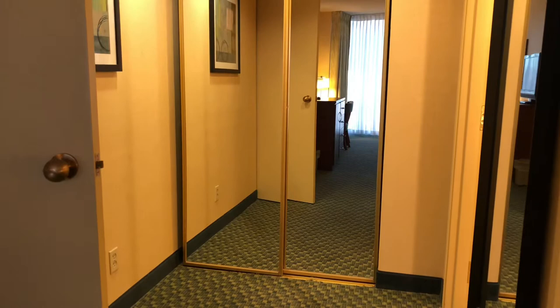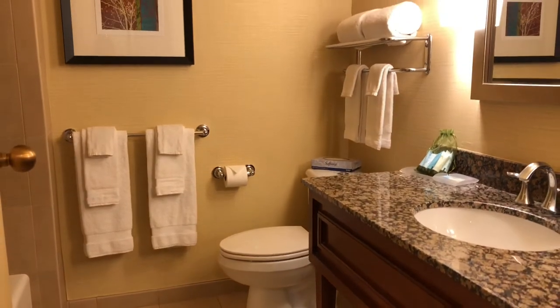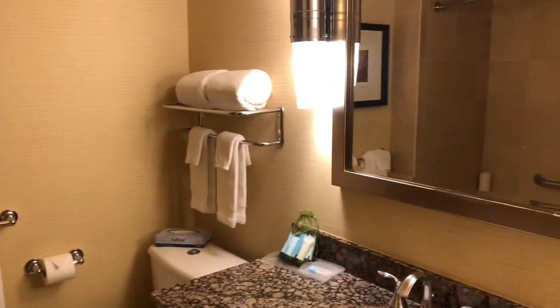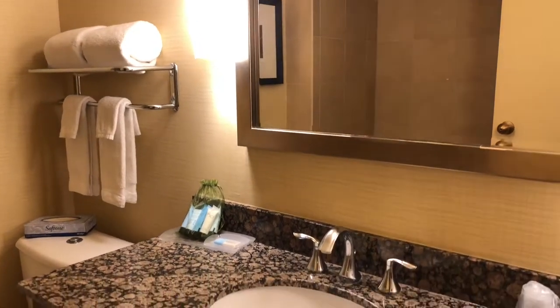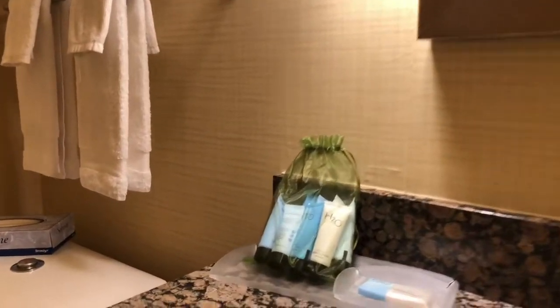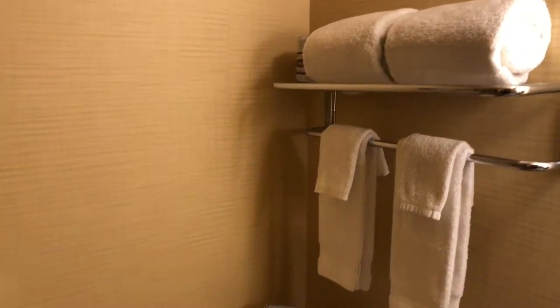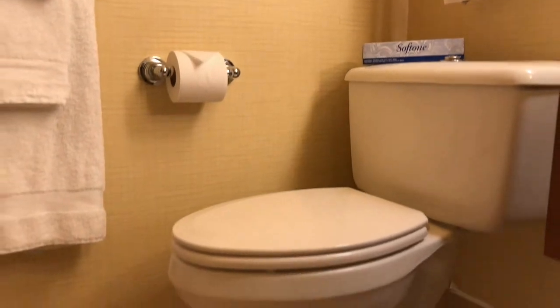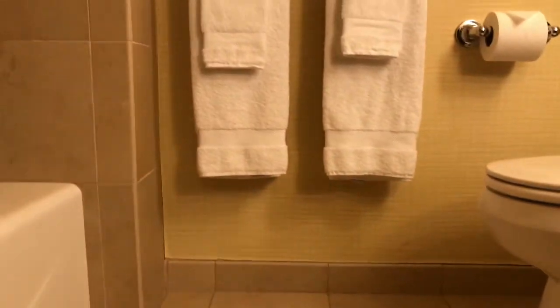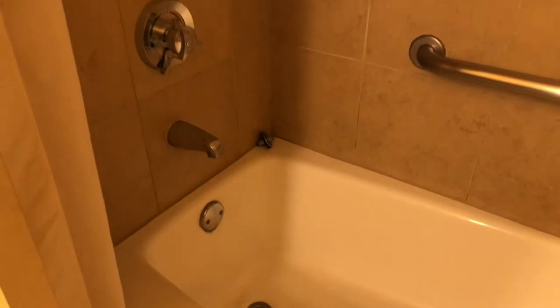Let's head on to the bathroom. Okay, here's the bathroom. Single sink bathroom. Got your toiletries there, towels there. Got your toilet here, more towels. So they have a combination of tub and shower.